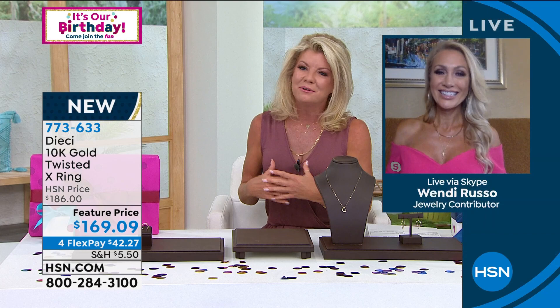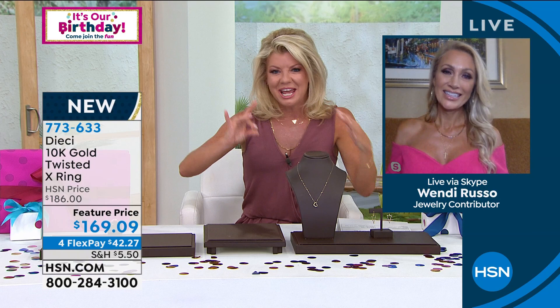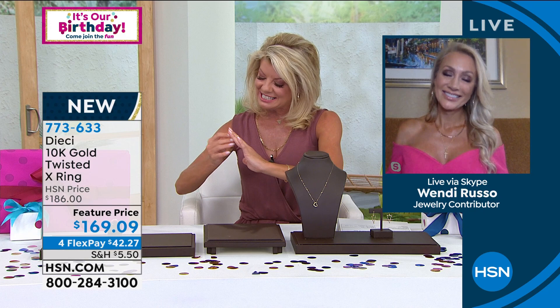Joining us is Wendy Rose Russo, a jewelry expert who's been in the industry for many years and has traveled to Italy extensively — her husband is Italian. She works one-on-one with our buyers. This ring matches back to the hugs-and-kisses crisscross design. You get one high-polished ring and one textured twisted rope ring — two in one with a nice open spacework.